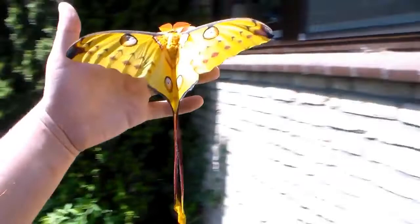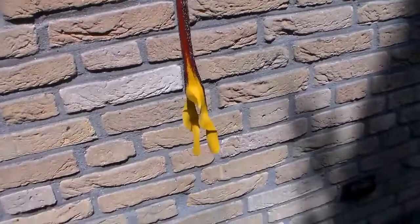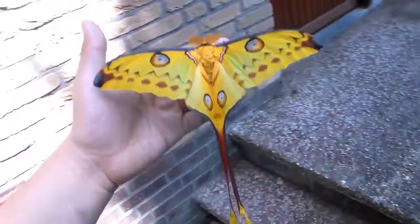Hi my friends, it looks like today again we have another nice specimen of the giant comet moth, Argema Mittrei. The tails on this one are just spectacular and very, very long — so that's very beautiful.